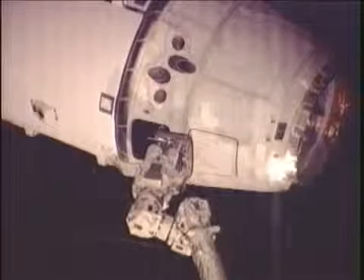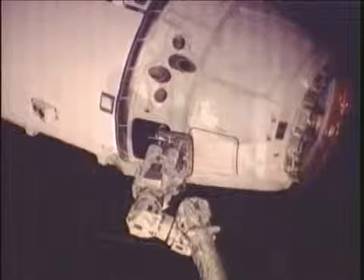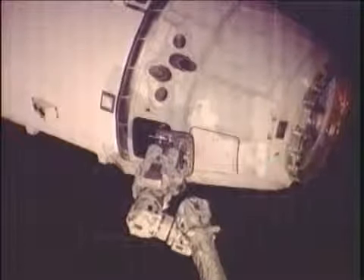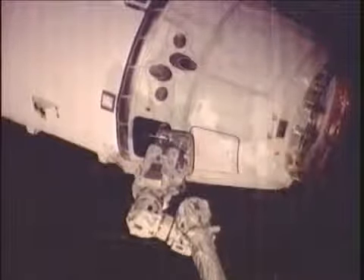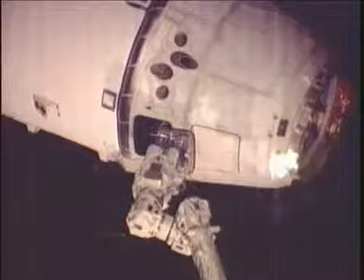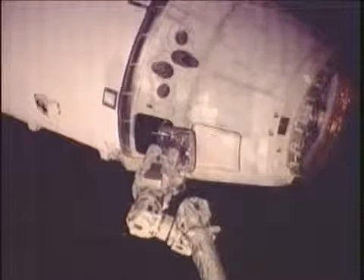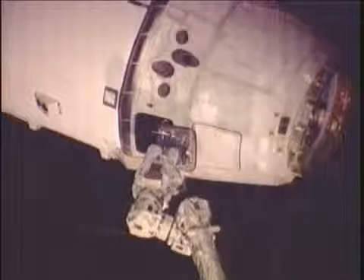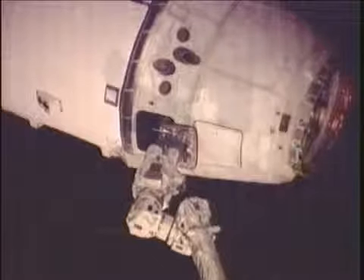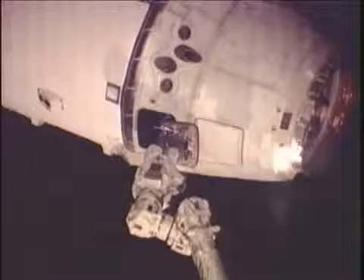The robotics officer confirming that the snares are being released from Dragon. And the robotics officer confirming that Dragon is officially released at 7:29 a.m. Central Time.